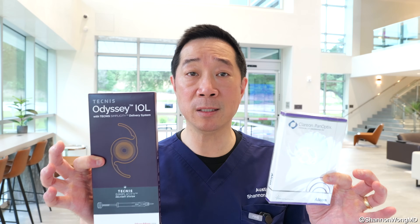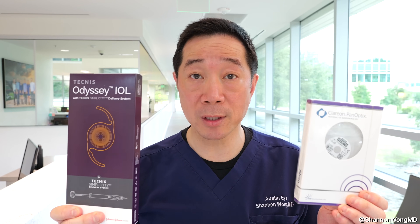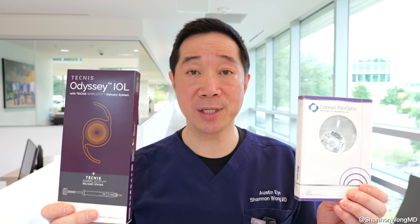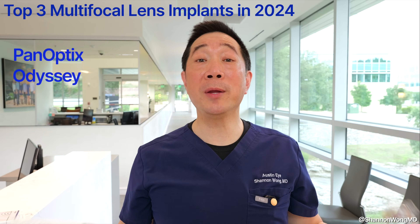When I asked those patients what difference they noticed between their Panoptics eye and their Odyssey eye, they could not perceive a difference — image quality between the two lenses thus far seems very similar. Both are outstanding lenses with a 98 to 99% patient satisfaction rate. The one to two percent who are not satisfied most commonly complain of difficulty seeing at night due to halos created by the concentric rings.